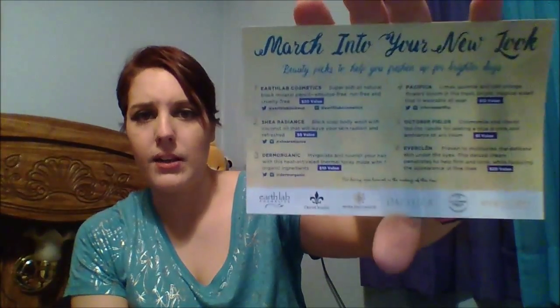That's all I have in this month's Vegan Cuts box. I'm excited they always include a little postcard that tells you more about the products on the back, the full-size pricing, the value, and the social media for each individual product. That's all I have in this March Vegan Cuts box — I hope you guys enjoyed this video. Please subscribe or comment below, and if you get the Vegan Cuts box let me know what you think of yours!